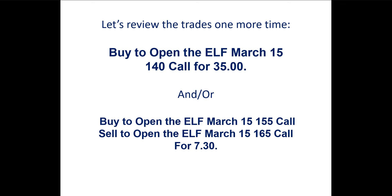That's it for this week's Optioneering Workshop. Thank you for joining us — we look forward to seeing you again next week.